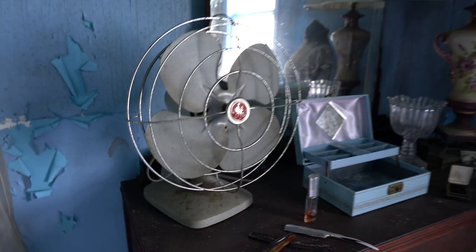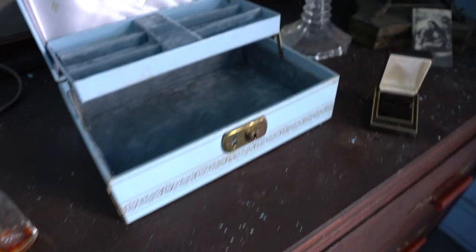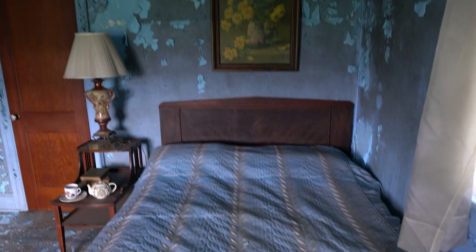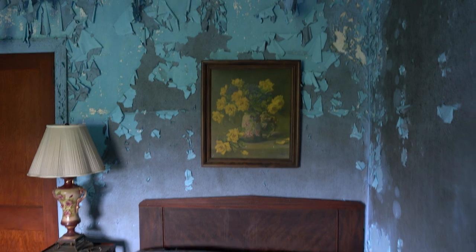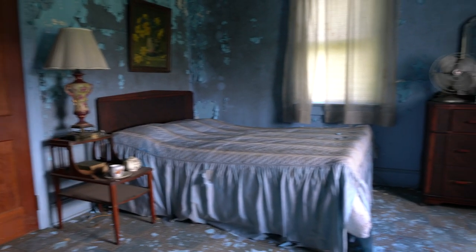There's an old school fan, an old lamp, and an old dresser. Let's see if there's stuff in the drawers — all these newspapers and stuff, combs, perfumes, and a jewelry box. And this old antique lamp. And then the bed. Look at that paint peel too — the paint peel in here is amazing, that blue.